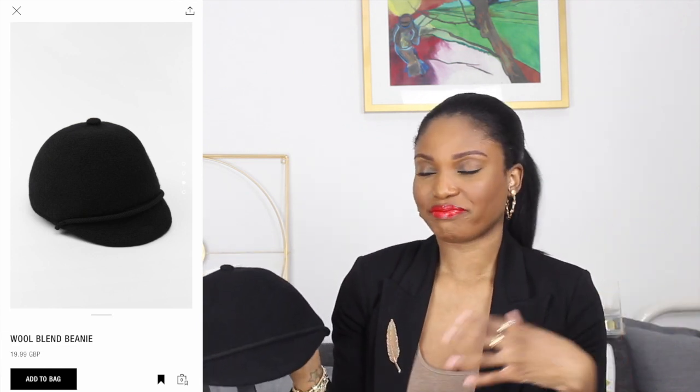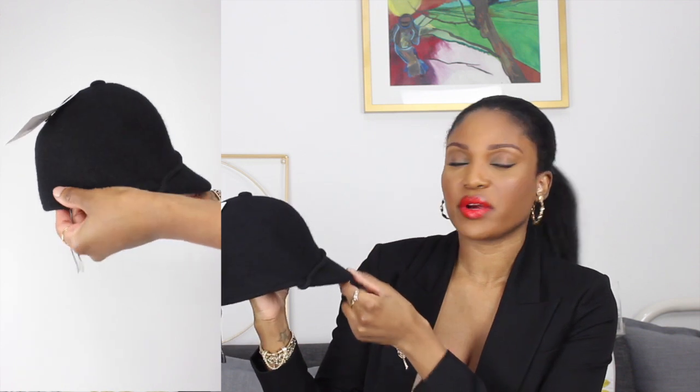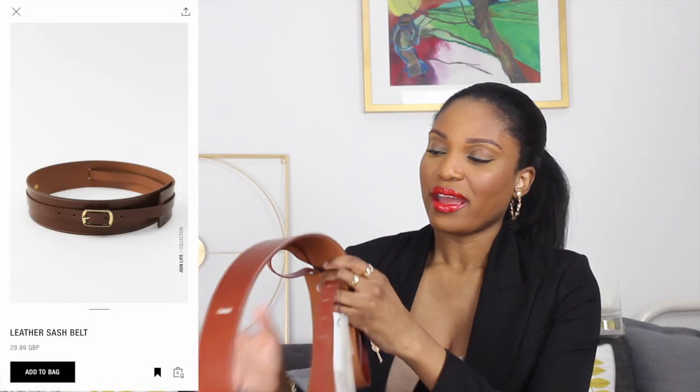Next I have a hat which is definitely going back, but I thought I'd show it just in case it's your thing. It's giving equestrian vibes and it is lovely — it's a wool hat at about £20, which is not too bad. But the fit on me is not flattering. I don't need my head to look taller or longer than it is, so this is going back, but it's a cute hat if you love that kind of look.